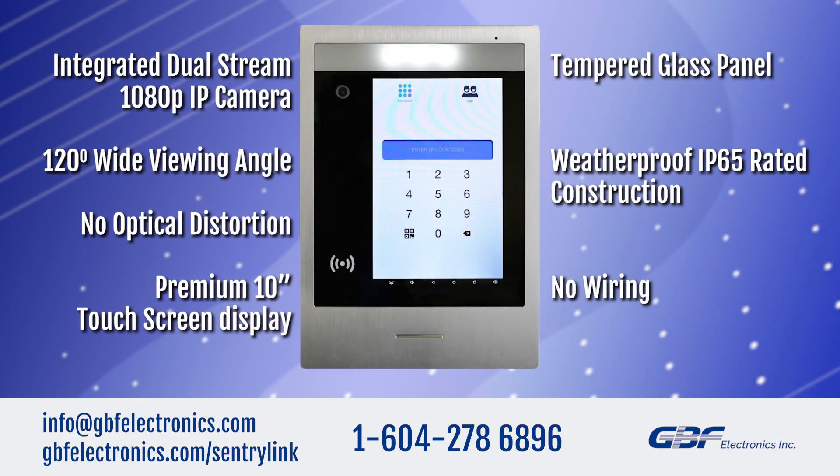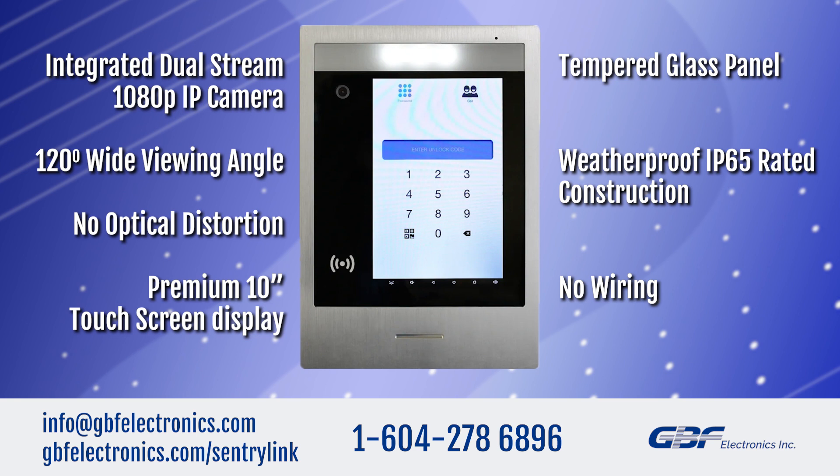The system features an integrated dual-stream 1080p IP camera with 120-degree wide viewing angle and no optical distortion, a premium 10-inch full touchscreen display with tempered glass panel, weatherproof IP65-rated construction, and no wiring means you'll save hundreds, even thousands, on installation and wiring costs.